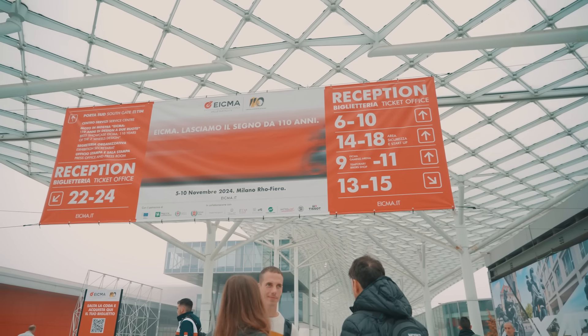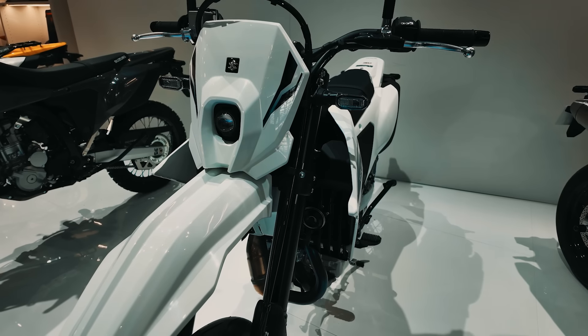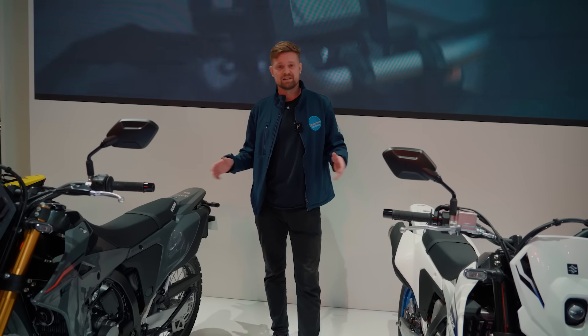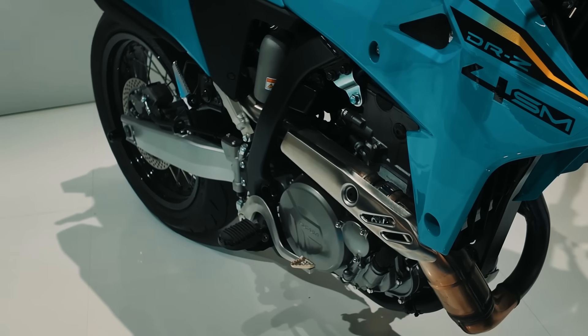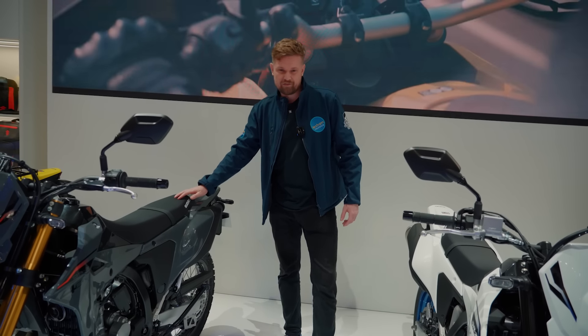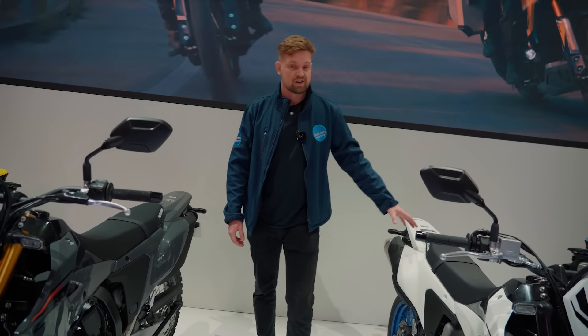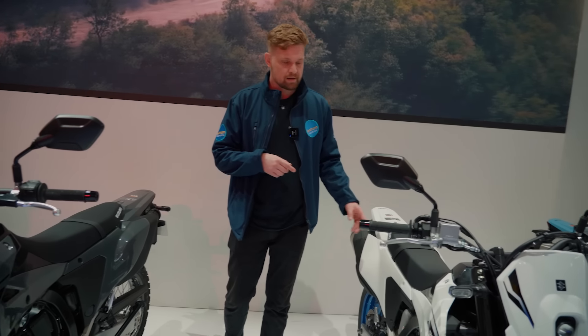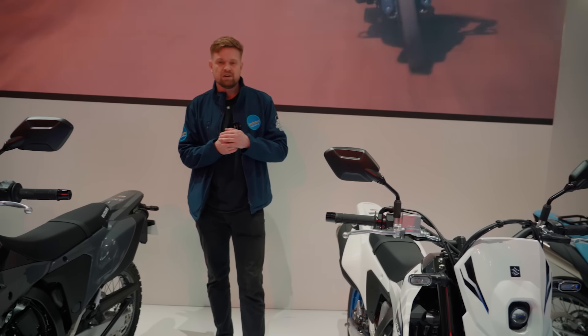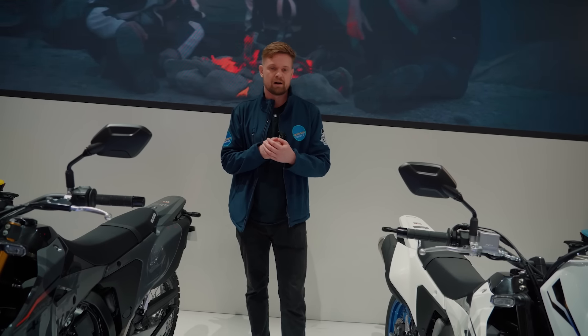Hello guys, welcome to Eicma 2024. We're here behind the ropes at Suzuki, looking at the new DRZ 4S and the 4SM. These ones are brand new — basically new chassis, new engine. They're going to be due out in summer 2025 with no indications on price just yet, but let's have a closer look at the models and go from there.